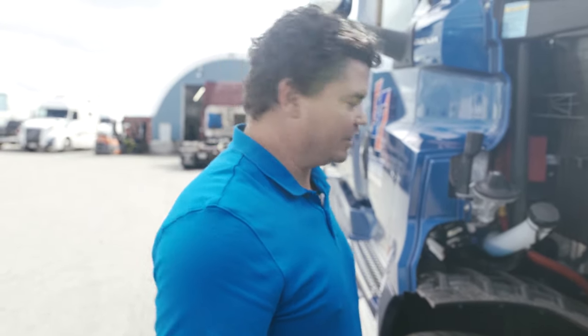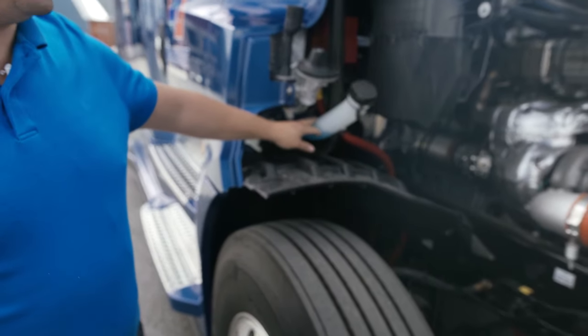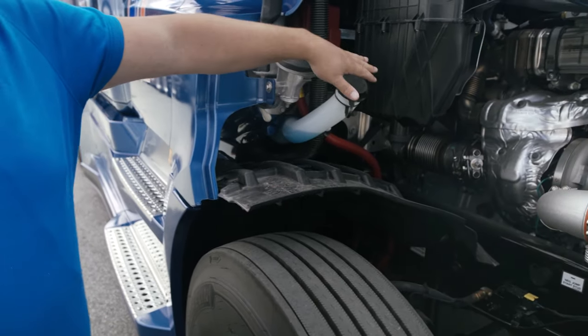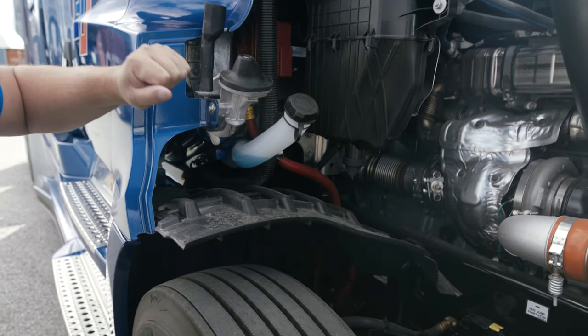For those fleets like ET that do their own repairs, this is why they buy this truck. Another great feature — this is your windshield washer fluid bottle filler. Very easy to fill. You can get a jug in here no problem at all and you're not having to have other things interfere in your way while you're trying to fill it up.